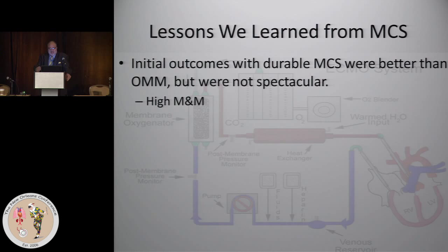I want to allude to some lessons we learned from mechanical circulatory support — that is the history of LVADs. The initial outcomes with durable mechanical support were better than optimal medical management but were not spectacular. This was back in the early 2000s, 2002, when the New England Journal published the REMATCH trial. We had much better survival with LVADs than with medical therapy, but it really wasn't palatable. The original HeartMate had an average lifespan of about 16 months, and it's bulky, loud — a historic device now. It didn't catch on, and there was high morbidity and mortality for that procedure.